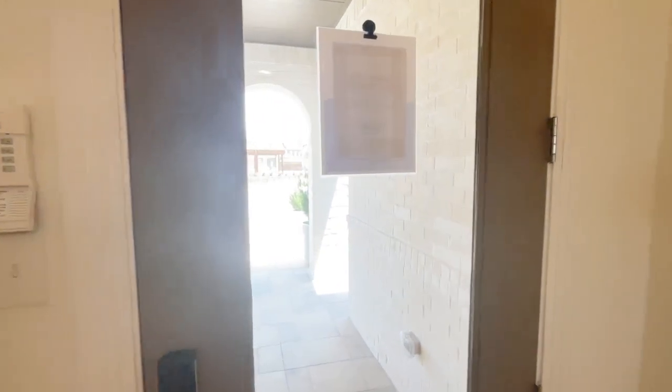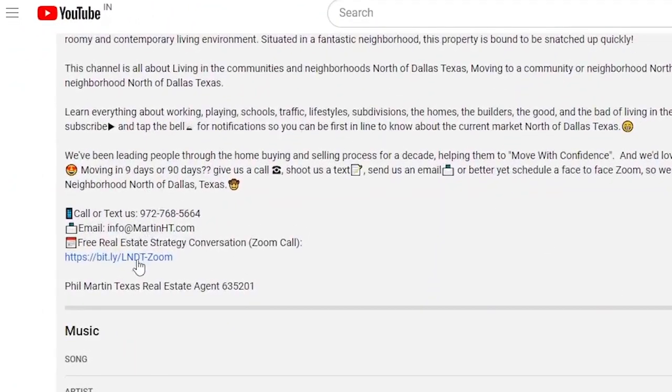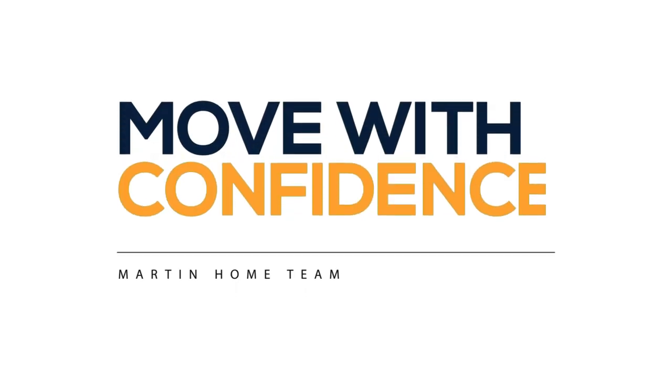If the Redford interests you, if Thompson Farms sounds interesting, if Highland Homes sounds like the kind of builder you'd like to explore, or Van Alstine sounds like the kind of small town you'd love to raise your family in — go ahead and give us a call, shoot us a text, send us an email, or as I always say, book a face-to-face Zoom call. We'd love to learn more about what you're looking for and help you get some clarity on what's available within your budget, your lifestyle, and the type of homes you're considering. We'd love to help you move with confidence. This is Phil Martin, the Martin Home Team. Enjoy your day.